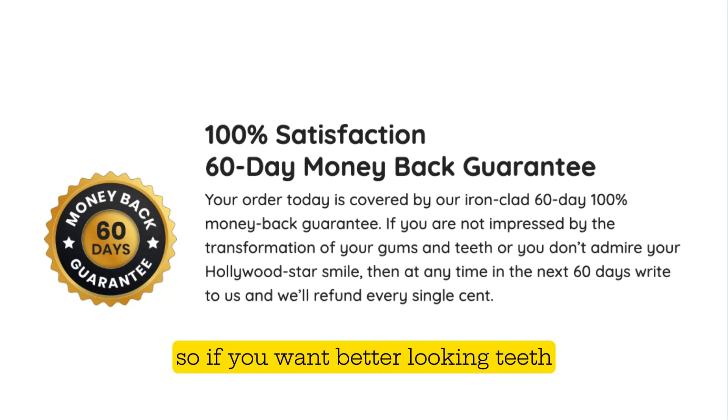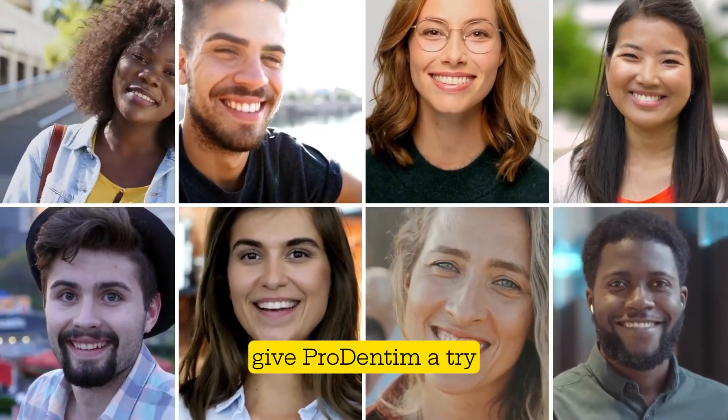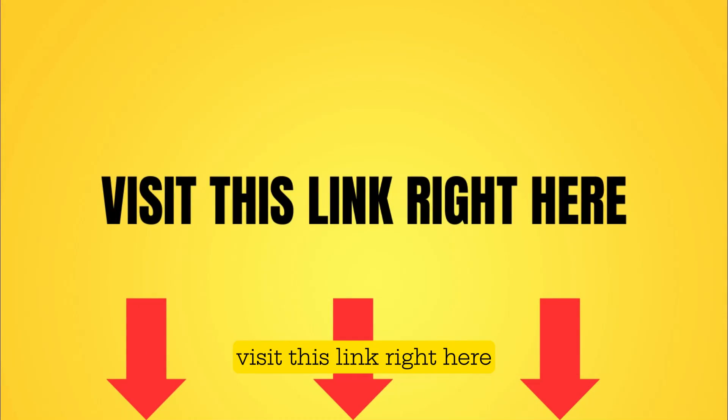So if you want better-looking teeth and excellent oral hygiene while minimizing your visits to the dentist, give Prodentim a try. I believe that experimenting is the best way to validate the effects yourself. To start, visit this link right here.